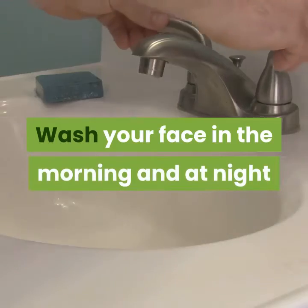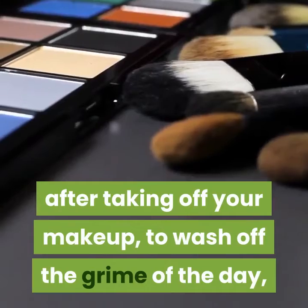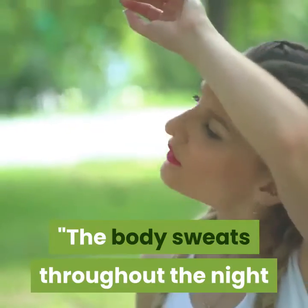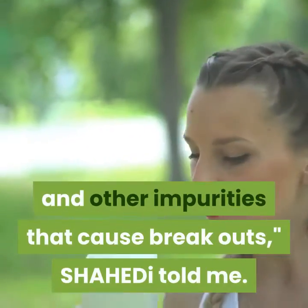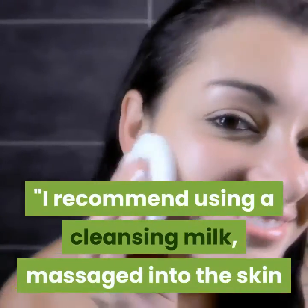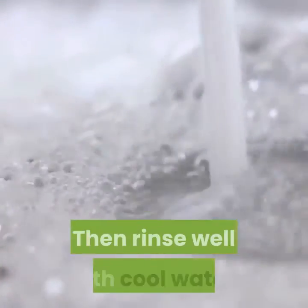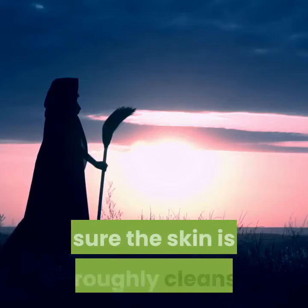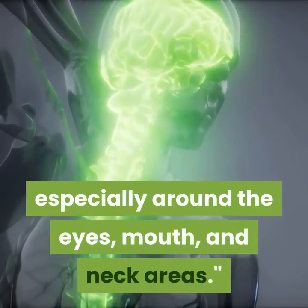Wash your face in the morning and at night. You might think it's only important to wash your face at night after taking off your makeup, but it's important to wash your face in the morning as well. The body sweats throughout the night, and with perspiration comes bacteria and other impurities that cause breakouts, Shahed told me. She recommends using a cleansing milk massaged into the skin and around the eye area, then removing with a warm damp washcloth, rinsing with cool water, and using a natural astringent like witch hazel. Then proceed with moisturizing the skin, especially around the eyes, mouth, and neck.